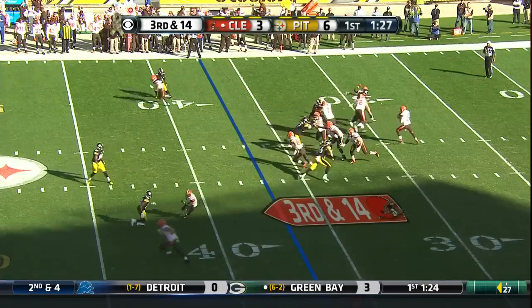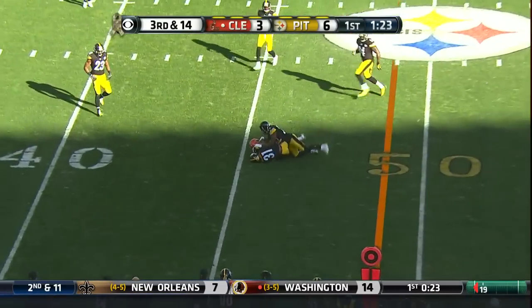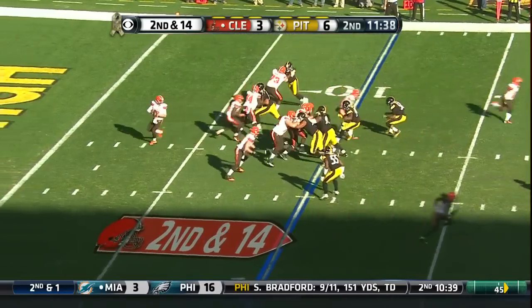Crowell single setback. Manziel steps up and fires. It's complete. At the half, Steelers lead 6-3.